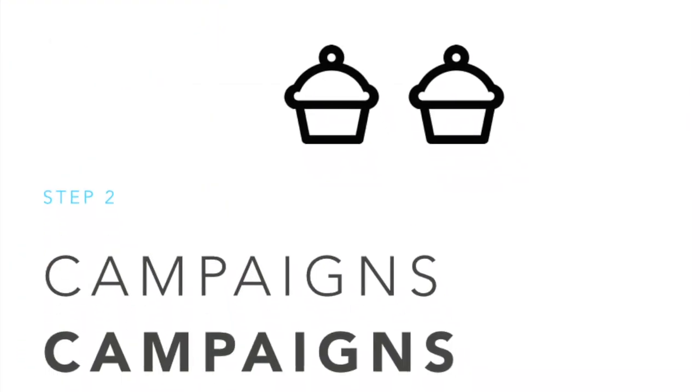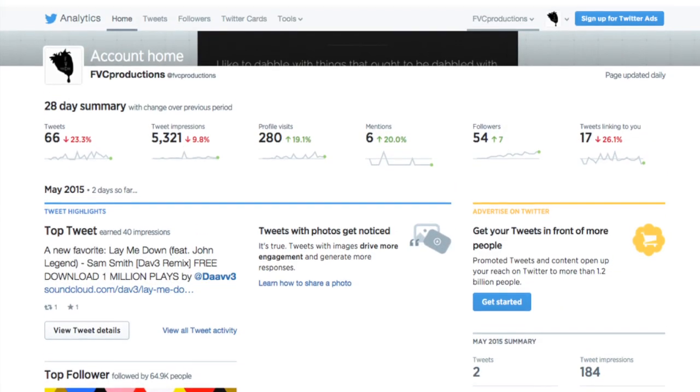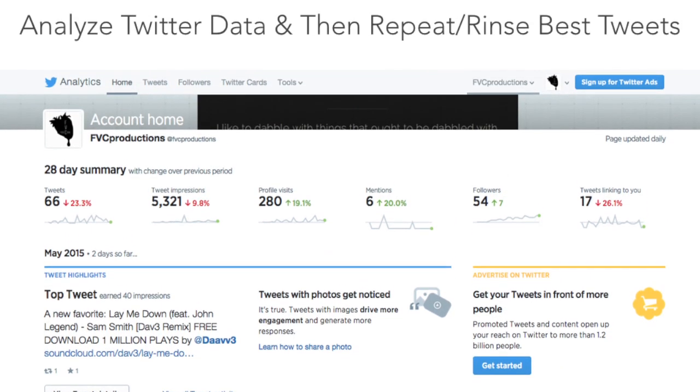Step 2 is all about campaigning — hashtags, freebies, local events, national holidays — associating your brand with what your followers can relate to. You should also rinse and repeat the tweets that got the most attention using platforms like Twitter Analytics.